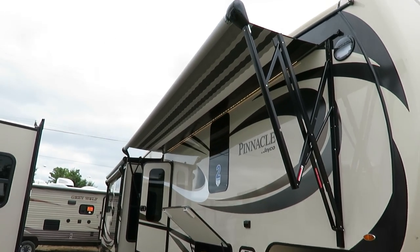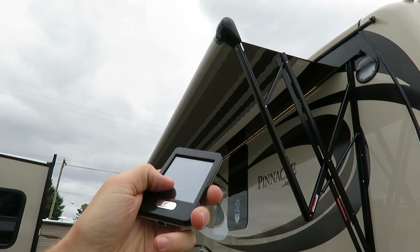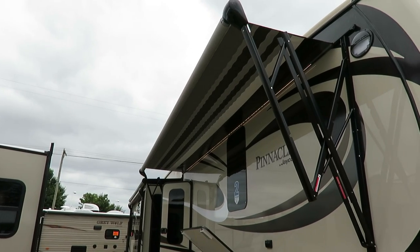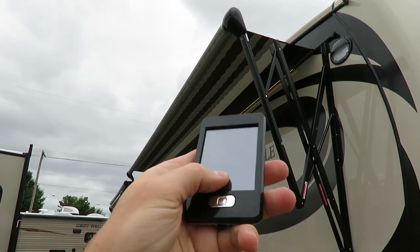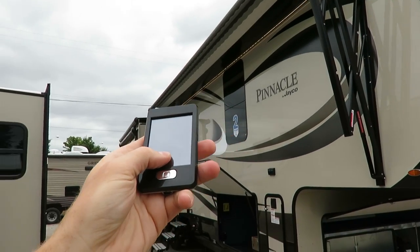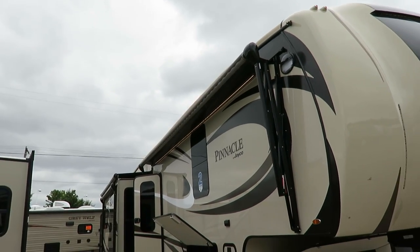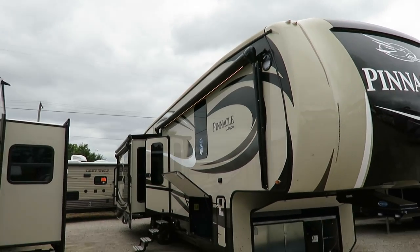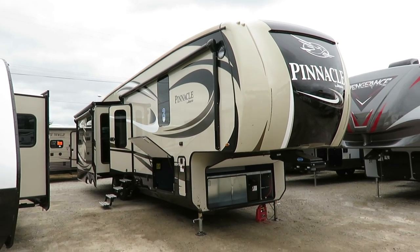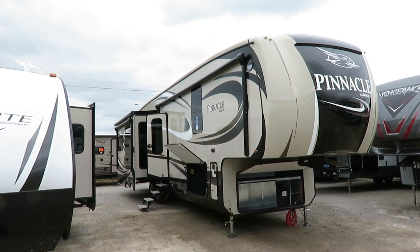There are so many really cool features on this, like the remote-controlled touchscreen system for your patio awnings, your lights, your slide-outs, and your leveling system — you can operate all of that right from your pocket. What's cool is that on the other side of the trailer, if you're setting up your RV alone and want to make sure your slide-out's not going to crush something on your campsite, one person can line-of-sight that slide-out with this remote and never smash anything.